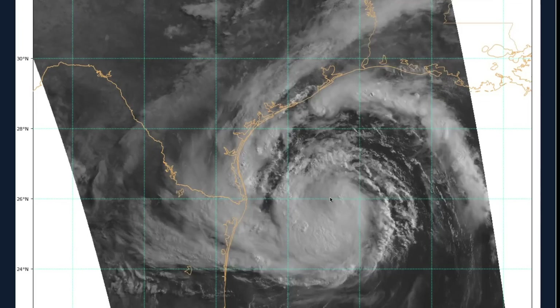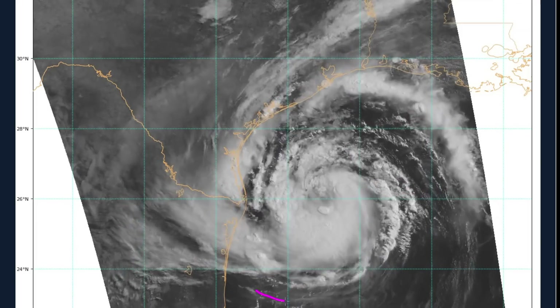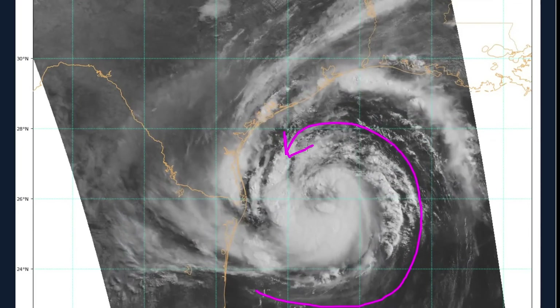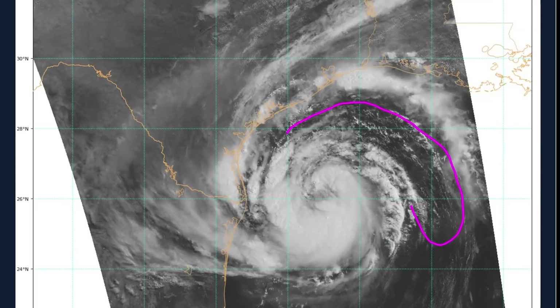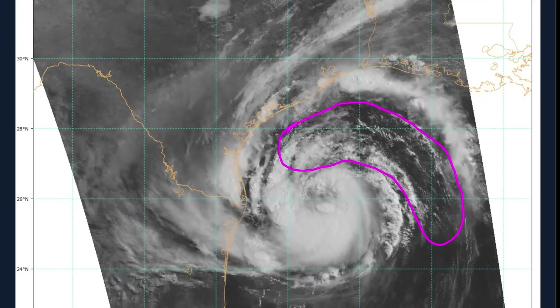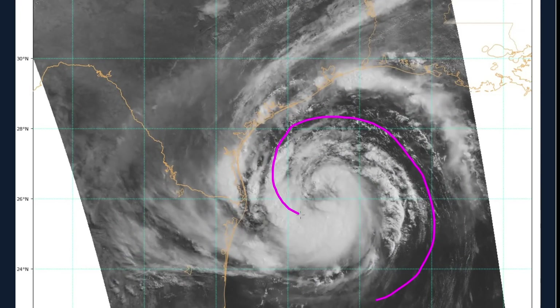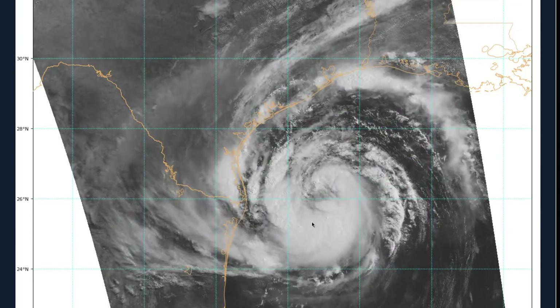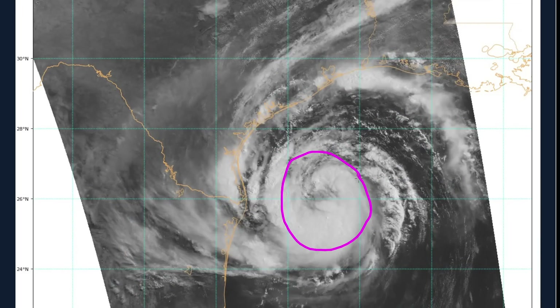It's good news — the longer this lasts, the better. The thing that is limiting Barrel's intensification rate is the dry air that has been continually wrapping around the southern, eastern, and now northern sides of the circulation. You can make out this tongue of relatively cloudless region — less cloudy than the storm core. This is dry air coming in and constantly mixing toward the center of the circulation, so we are not yet seeing full, deep thunderstorm coverage over the center of the storm.